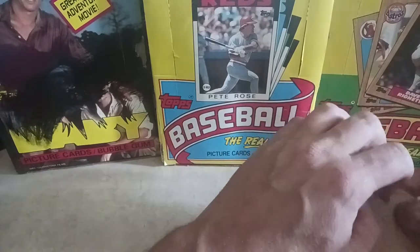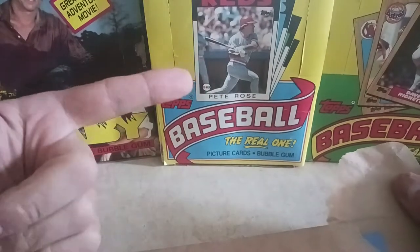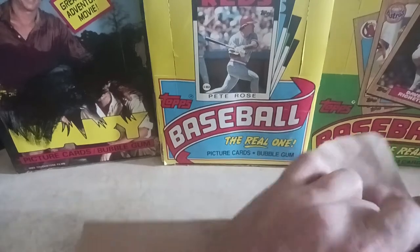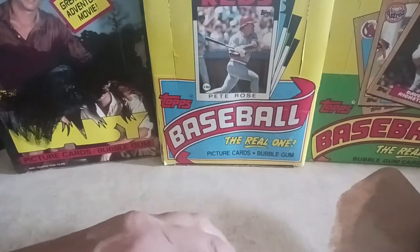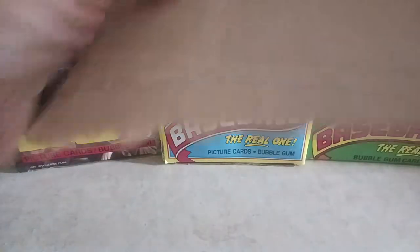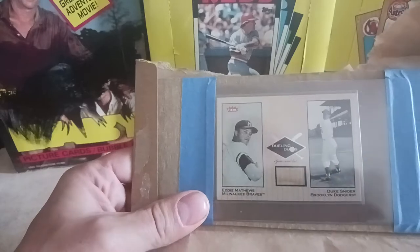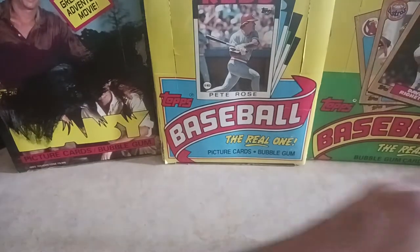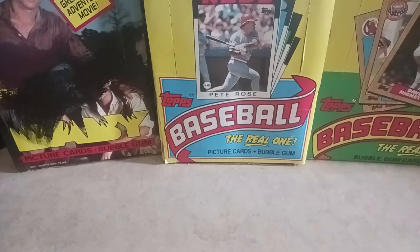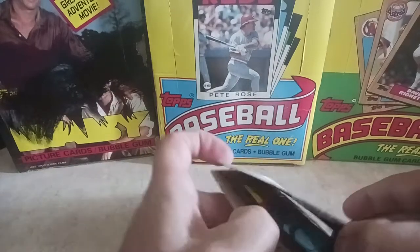Hey guys, Lee H here, aka Criterium Racer, coming back with another video. For those of you new to the channel, I have very little production value whatsoever. What I do on my channel is open mail — my pickups for the week. I collect a lot of non-sports cards, oddities, stuff like that, especially vintage and also baseball. My bread and butter is non-sports and vintage.